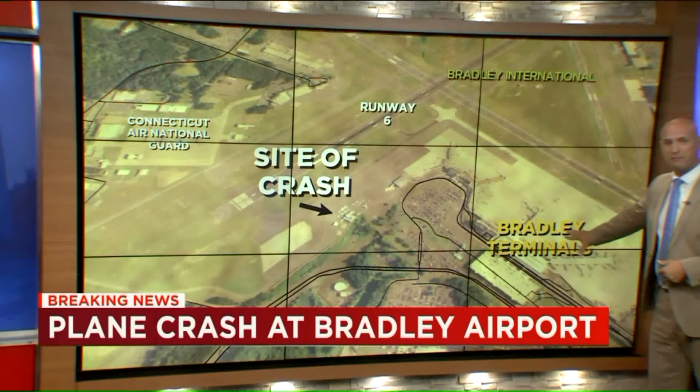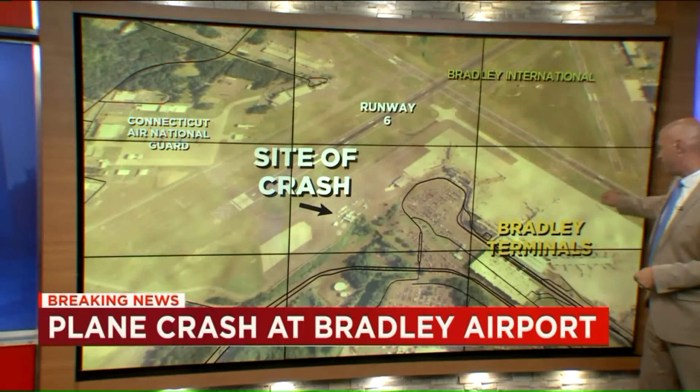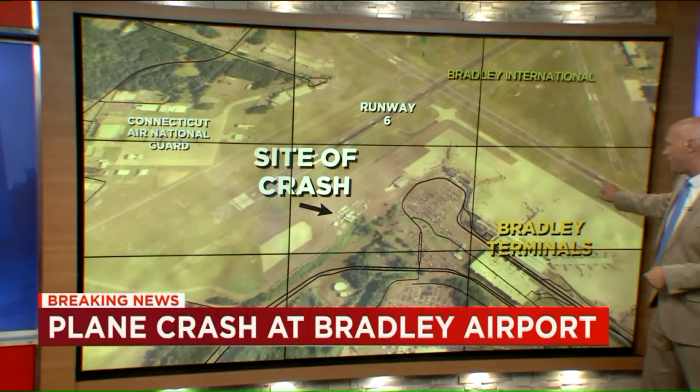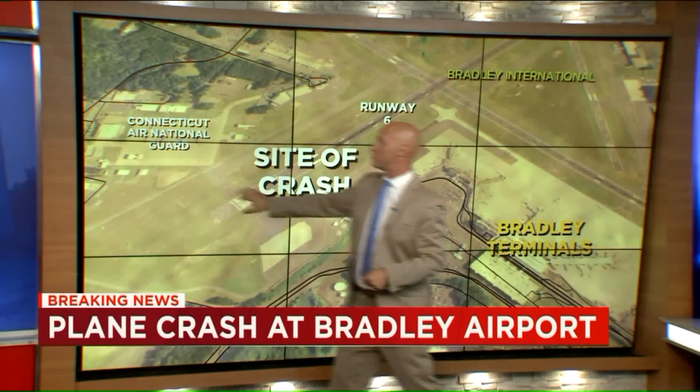By the way, for reference, this is the main terminal right over here. This is the main parking garage. The Marriott Hotel, where we're waiting for Governor Lamont to speak, is right here. And then over here is the Connecticut Air National Guard.